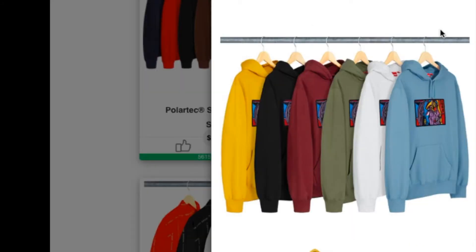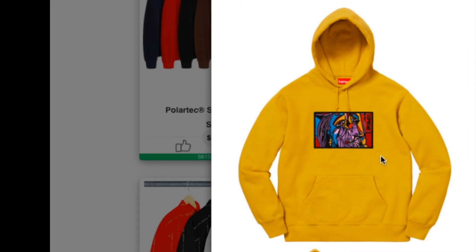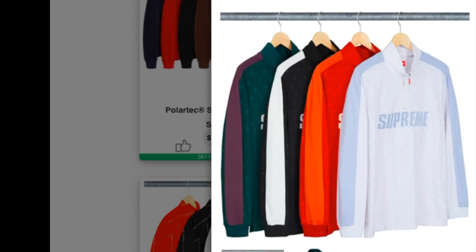Check this one out — this is a Chain Stitch Hooded Sweatshirt, cotton fleece with chain stitch embroidery graphic. You have six colors to choose from. There's an embroidery graphic on the front of the chest and you got the pouch pocket and draw cord for the hood. This one is retail for $168.